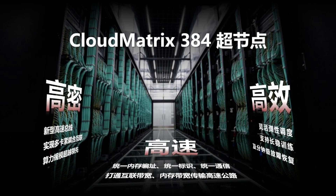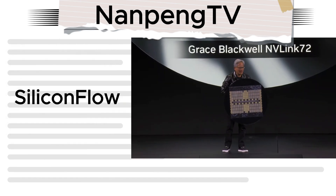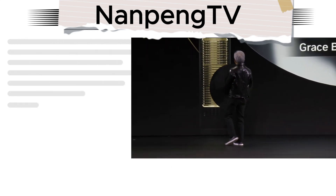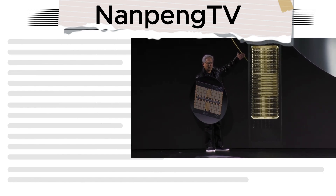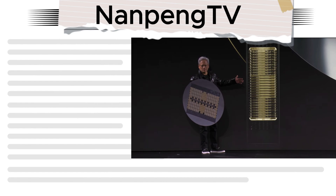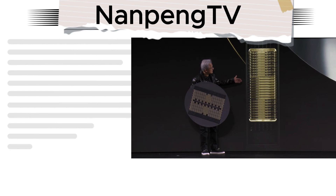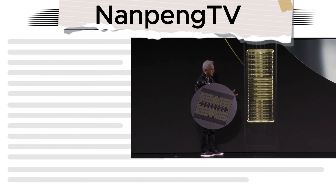There is also talk of a future Ascend 920C aiming to compete more directly with NVIDIA's Blackwell. One really interesting point is that Huawei's system is already being used to support real-world AI models. For example, they are working with a Chinese AI startup called Silicon Flow, and their Cloud Matrix 384 Supernode is supporting DeepSeek R1, a reasoning model. They've reported achieving a throughput of 1920 tokens per second for DeepSeek R1 while maintaining high accuracy, which they say is comparable to the performance of an H100 deployment. Huawei Cloud has also fully adapted over 160 third-party models, including DeepSeek and their own Pangu large model, implemented in over 30 industries across various scenarios.